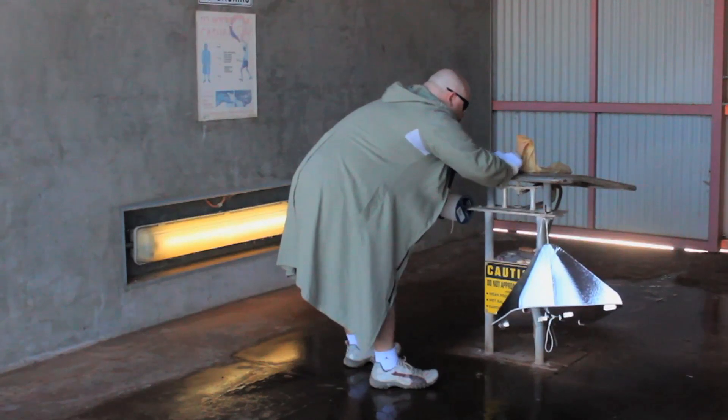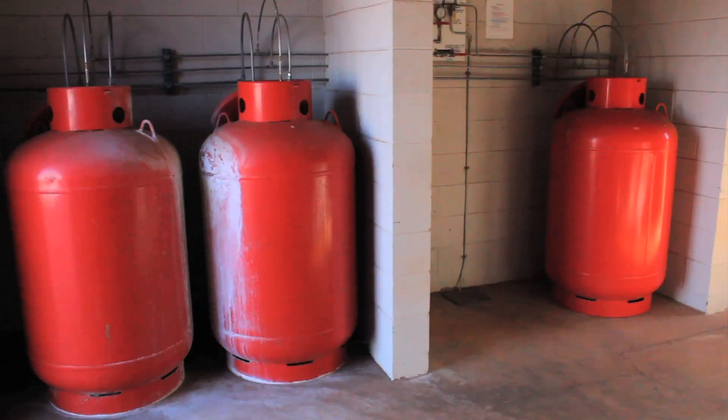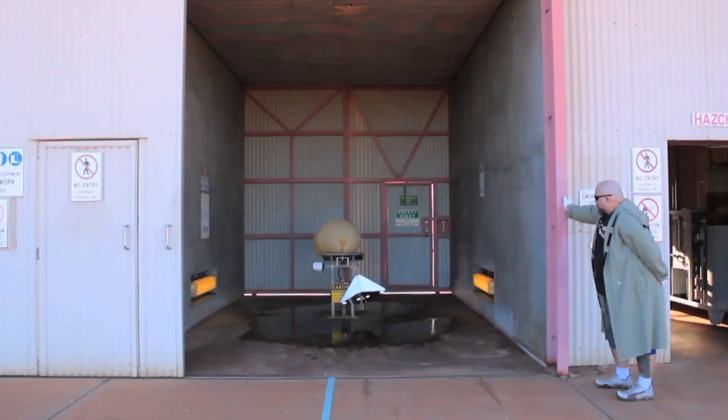You put the balloon over the nozzle of the filler table, go into the next room where we have our stored hydrogen, and turn the tap on. When the balloon fills, it'll get to about a metre, maybe a metre and a half wide.